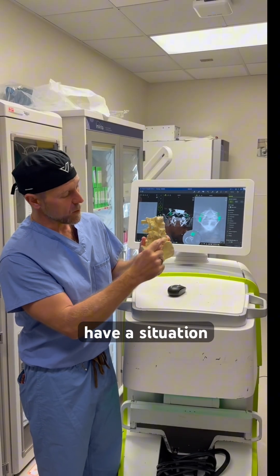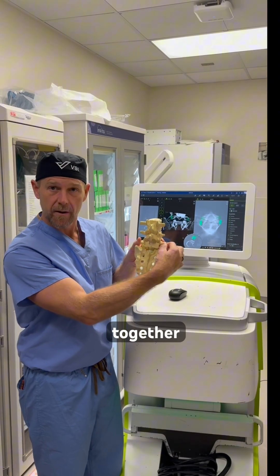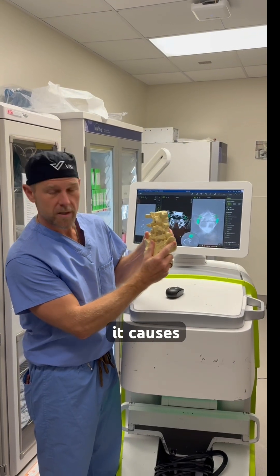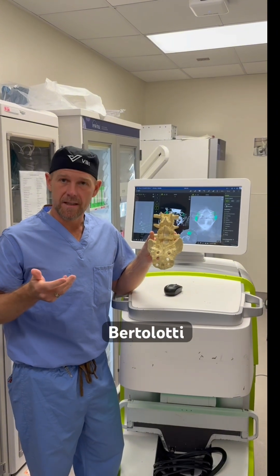Now, a lot of people have a situation where the bottom bones — they're born with them stuck together. This is maybe 30% of us. But for a few people, there's friction between those bones. It causes rubbing and it can be a cause of pain called Bertilotti's syndrome.